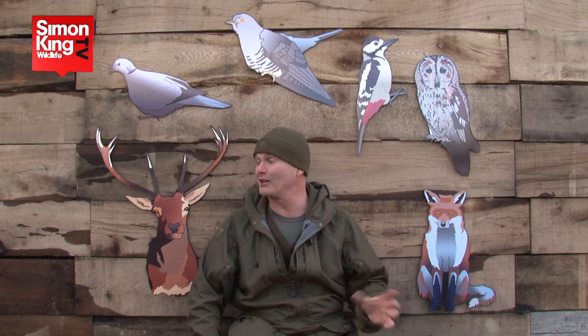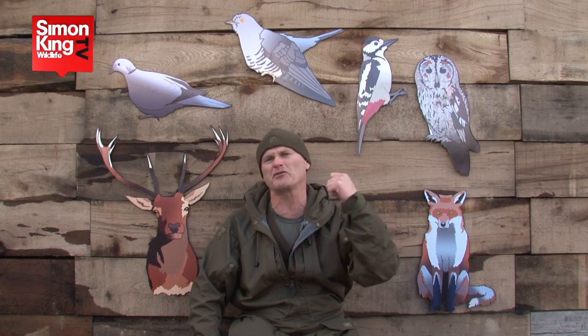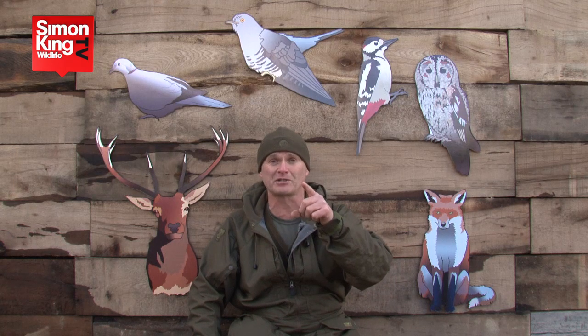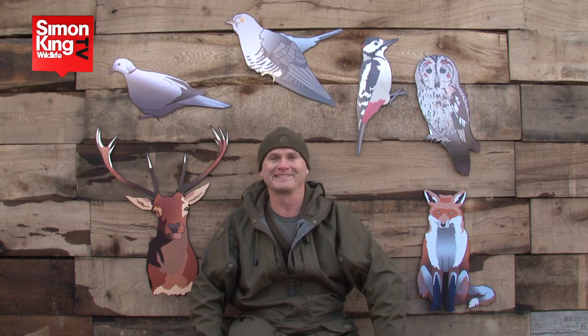We're going to be posting lots more films on our YouTube channel about field craft — how to get close to animals, how to get good views of animals. So don't forget to subscribe and we can let you know when there are new films to view. See you soon.